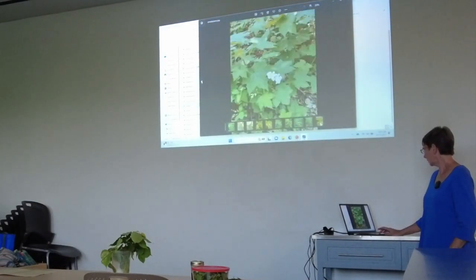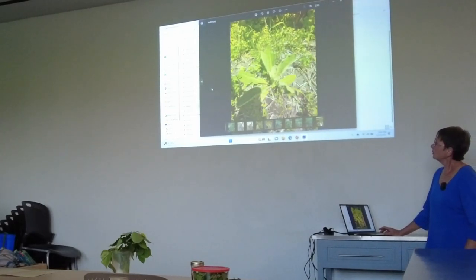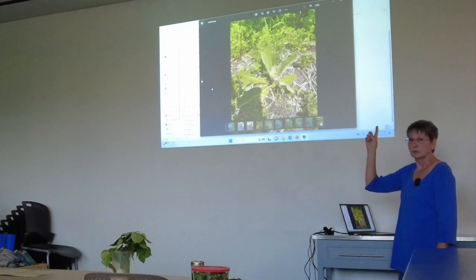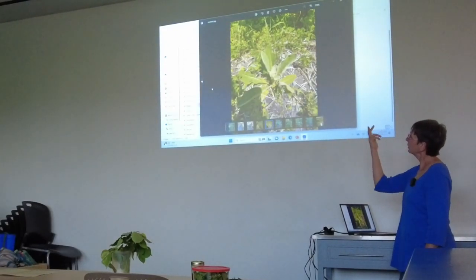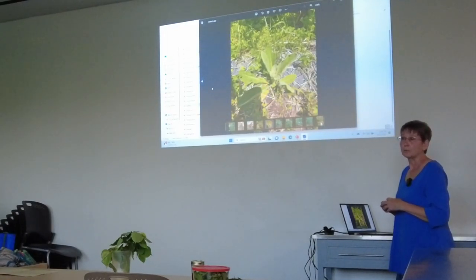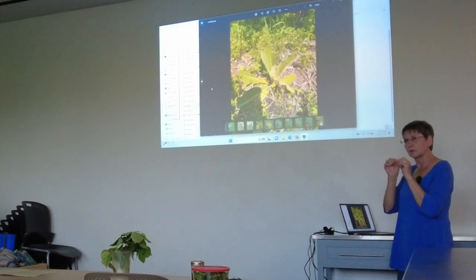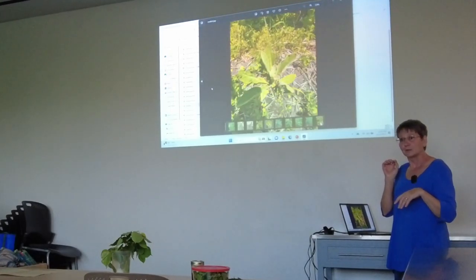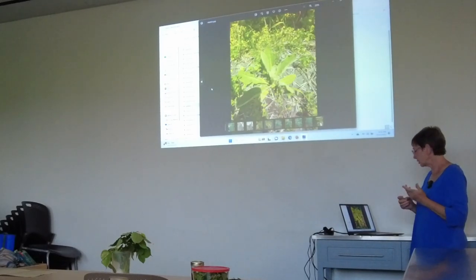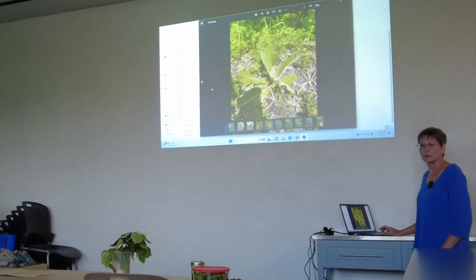This is a second-year mullein plant — you can see how it's starting to grow up in the middle. You want to let it grow all the way before taking leaves off the stalk or using the flowers. We use the flowers to help with ear infections. Each one of those little yellow flowers looks exactly like a tiny ear inside your ear. A lot of times mullein flower is blended with garlic in a little infused oil and that's used as an ear drop for ear infections.